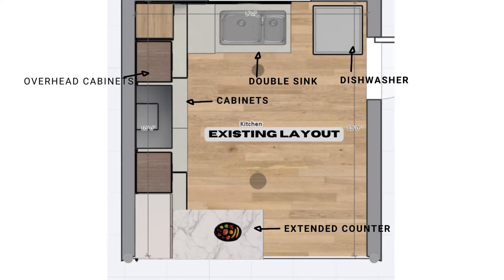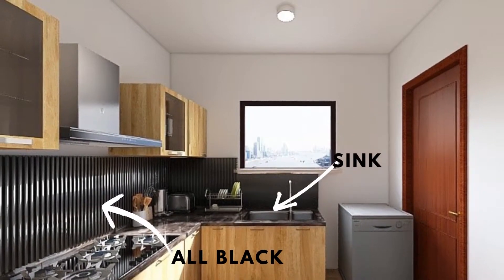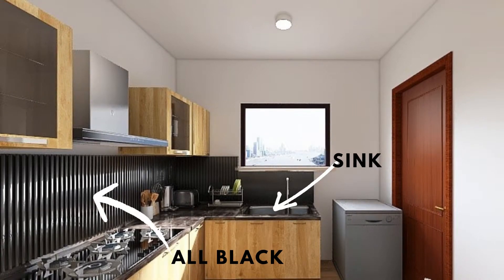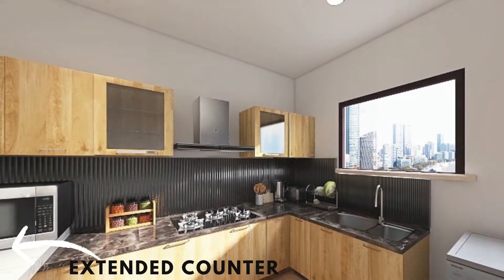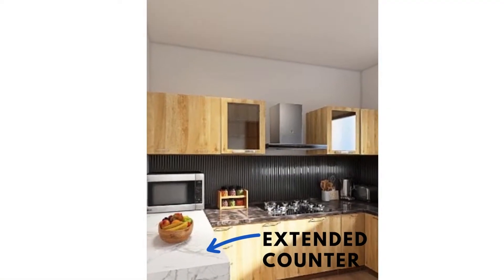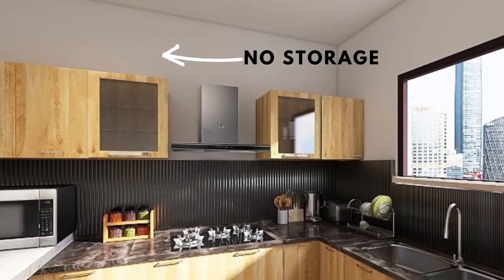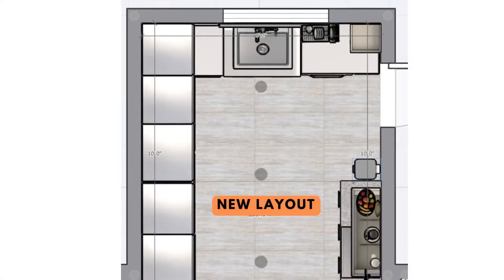Now let's see what are the main issues with this kitchen. The counter and the backsplash are black in color, which is not at all appealing. Since the area gets enough light, it has not been a problem as such. A double sink is also not required here as they have a dishwasher. The extended countertop is also not needed, and the most important thing is there is not enough space to store items.